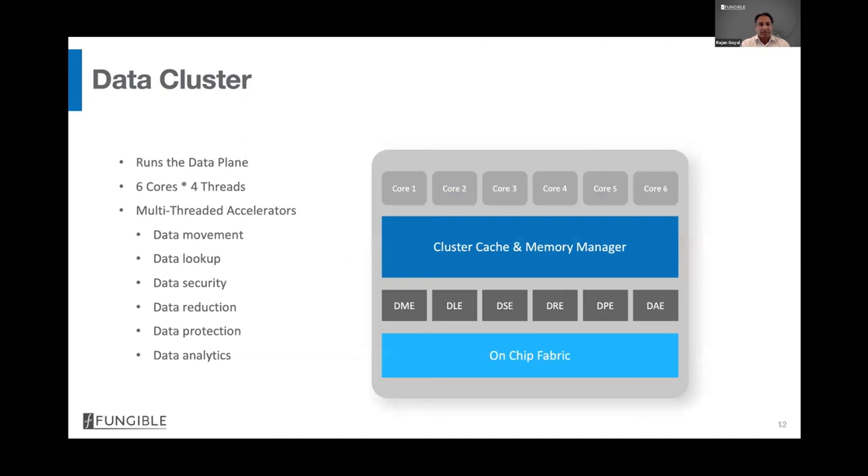Each data cluster has six cores, each four-way SMT, giving 24 threads per cluster and 192 data threads total in F1. There is also a rich set of accelerators across six domains. First, a flexible DMA engine for data movement between any memories. Second, a flexible lookup engine with configurable key size, number of keys, tuples, table entries, and tables — limited only by attached memory. Third, data security with line-rate bulk encryption and decryption for data in motion and at rest, plus hashing supporting all modes of SHA-1, SHA-2, and SHA-3.